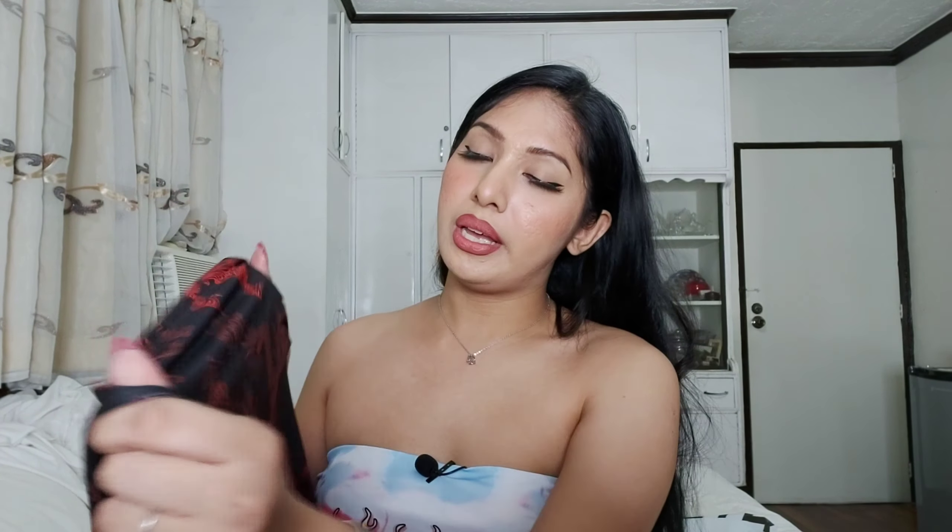For the next outfit, this is the Dragon Prince dress that I got. This is how it looks — you can see a bunch of dragon prince print all over here, down to the lower parts of the dress. It's not just one print, which would be boring — it has the dragon prince design all over the dress.